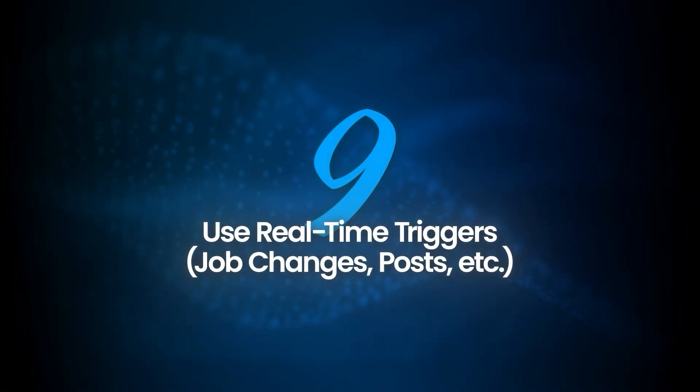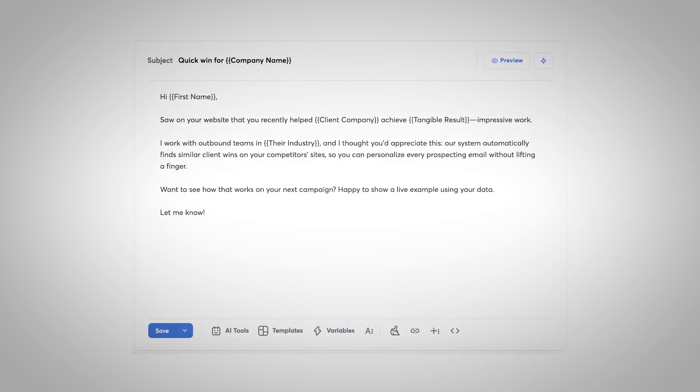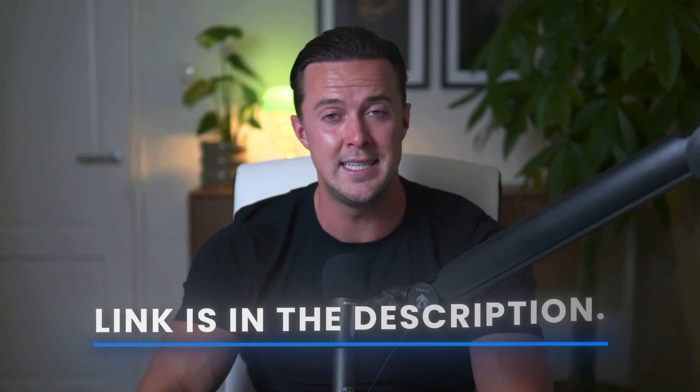We just covered targeting, but there's another way to level up your reply rate: catching people at the right moment. Nothing beats a real timely trigger. My two personal favorites are when someone just started a new role or they just posted something on LinkedIn. Mention either one and you're instantly relevant. People are way more likely to reply when you show you're actually paying attention to what's happening in their world, not just blasting out generic intros. That's why these are always the first triggers my workflow looks for — when they're available, that's my opening line every single time.